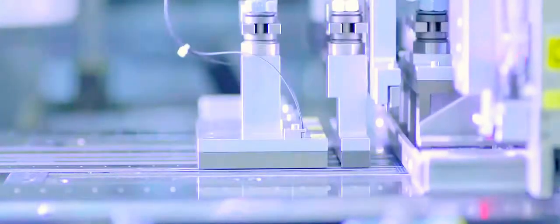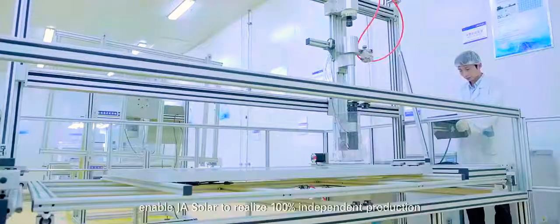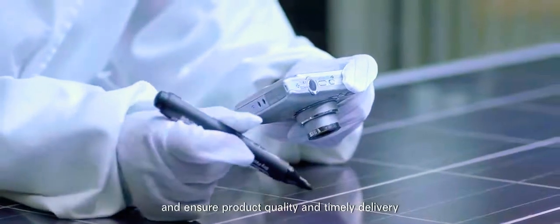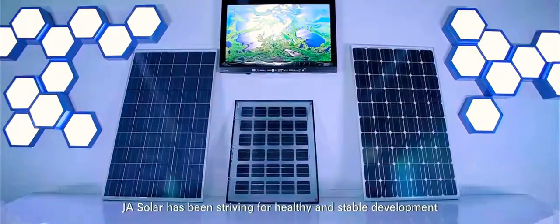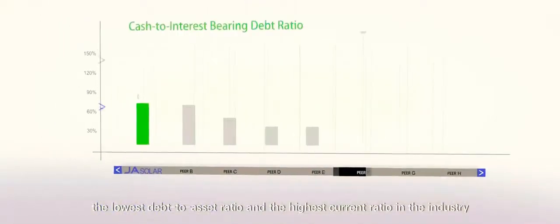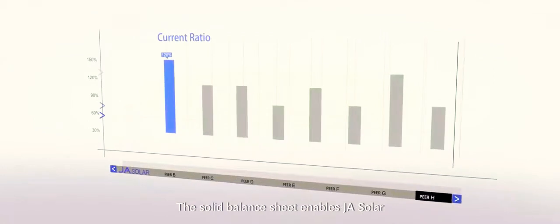JA Solar has seven production facilities, enabling JA Solar to realize 100% independent production and ensure product quality and timely delivery. Aiming to become a long-lasting company, JA Solar has been striving for healthy and stable development. It has the soundest balance sheet, the lowest debt-to-asset ratio, and the highest current ratio in the industry. The solid balance sheet enables JA Solar to become your trustworthy long-term partner.